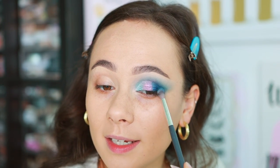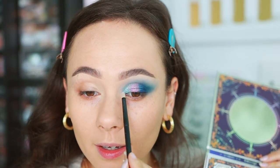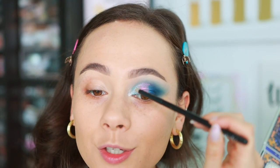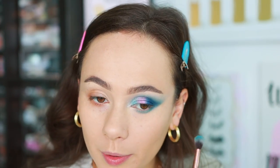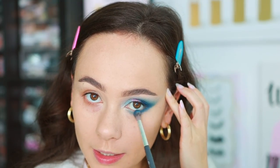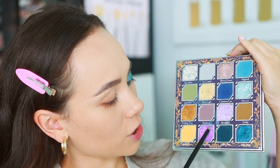Finally, popping Snowflake — the silver shade — right here and trailing it over the blue to add brightness. Popping on some concealer, then going into Nightfall on the lower lash line, and taking some of Christmas Eve and applying it to the lower lash line outer corner.